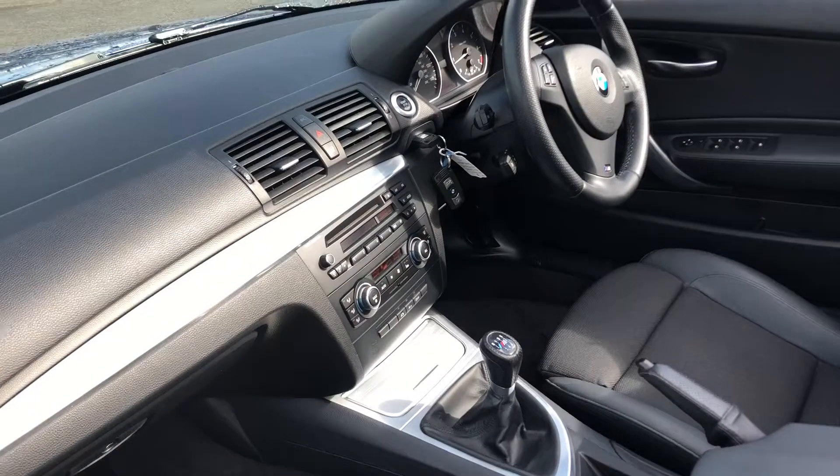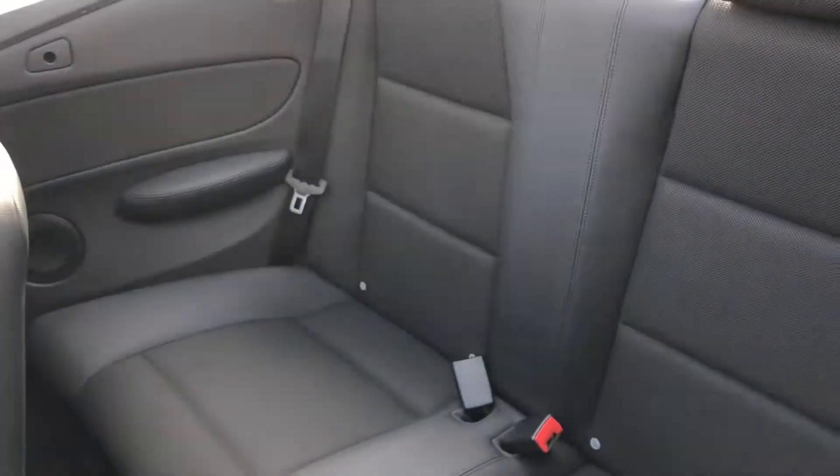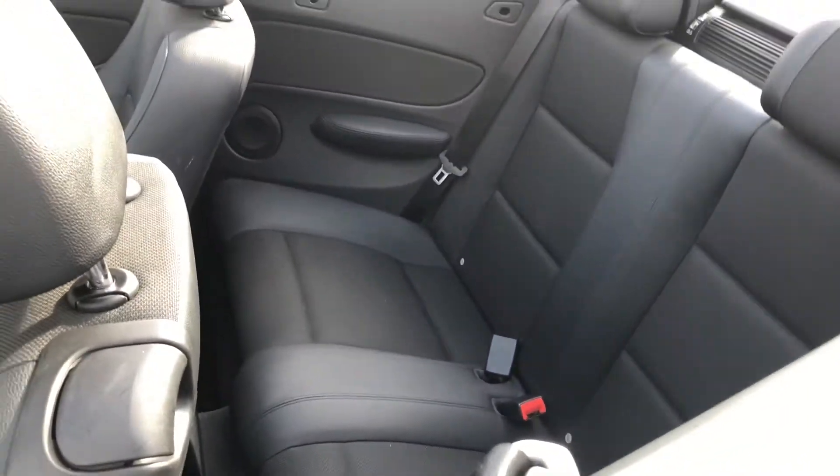Stepping inside, we've got these lovely half leather seats and a very nice clean dashboard. As you can see, the last three owners have really looked after the car — it's actually in very good, immaculate condition.